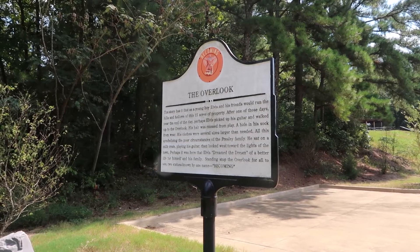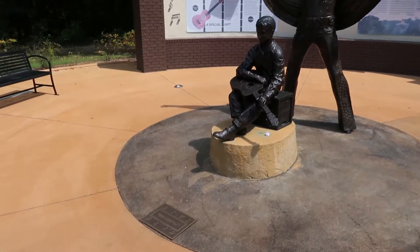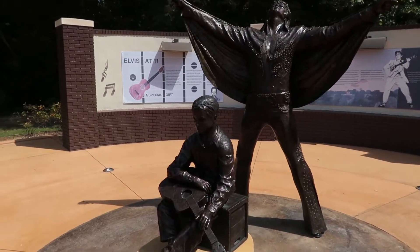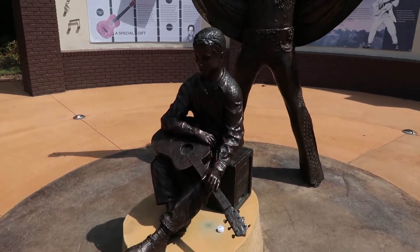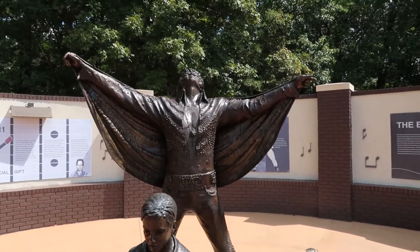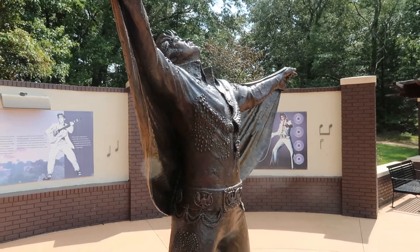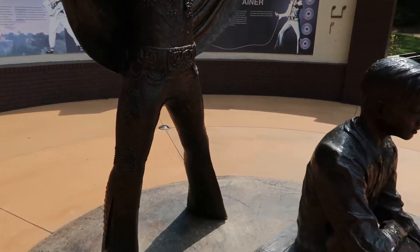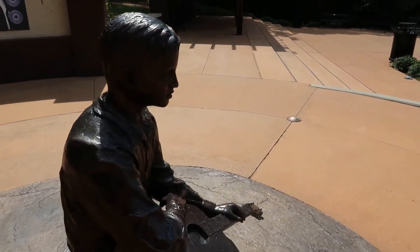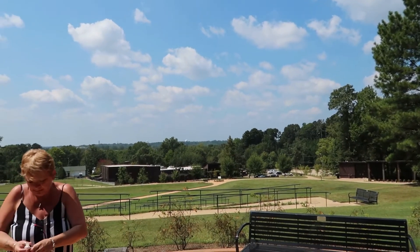Standing atop the overlook you can see two statues known by one name: Becoming. This is a very good depiction of young Elvis sitting up here with his guitar, and of course the larger-than-life — literally larger than life — statue, which is a depiction of his Aloha concert in 1973. This is the depiction of Elvis sitting on the overlook with his guitar, looking towards Tupelo.